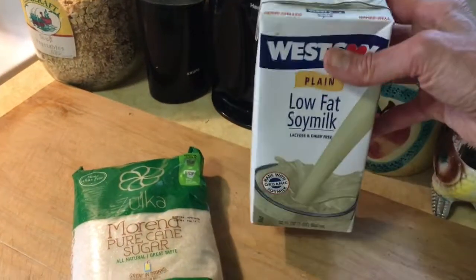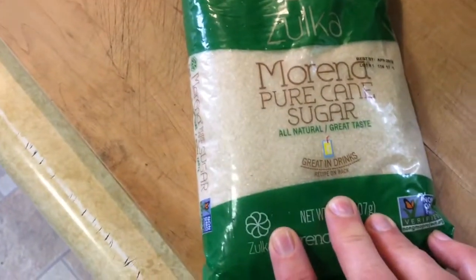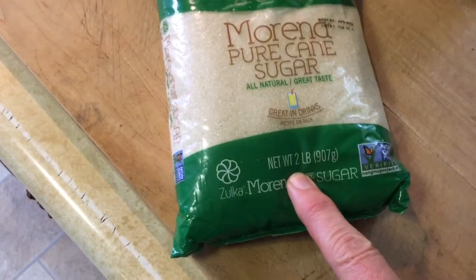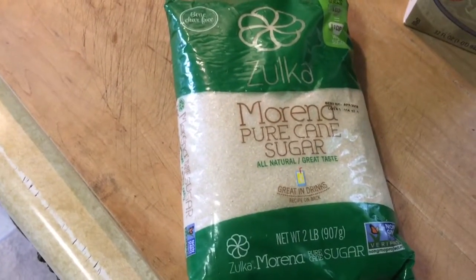That's just awesome — one buck. And recently I found this: bone-char-free sugar. I've gotten it before at Walmart or other places, but this is two pounds of all-natural pure cane sugar, bone-char-free, vegan, for a buck. Dollar Tree — who knew? I even have their color on today! They're coming up with some really good deals, even for plant-based living.